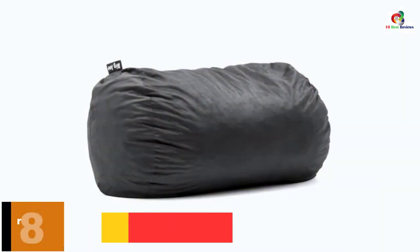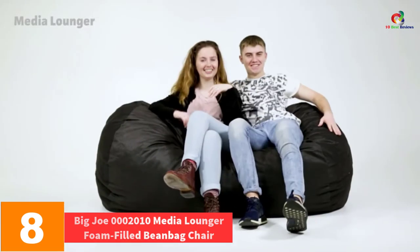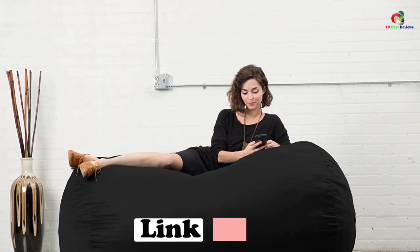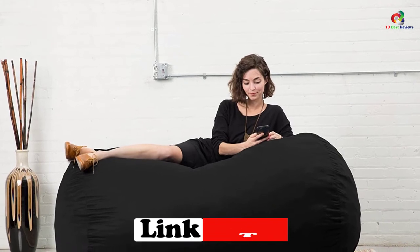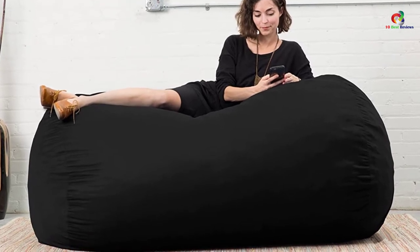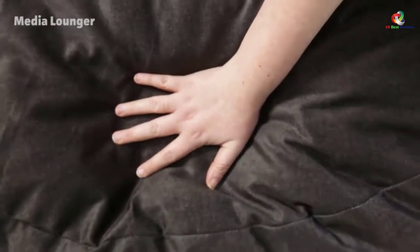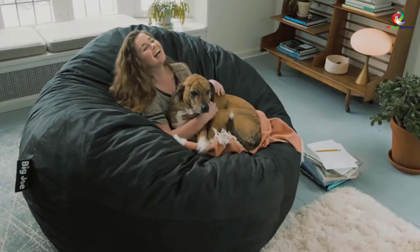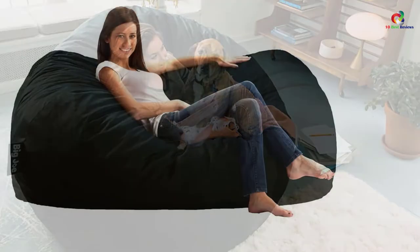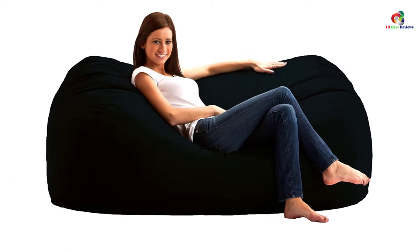At number 8, we have the Big Joe 0002010 Media Lounger Foam-Filled Beanbag Chair. Want a casual chair for use in many rooms and circumstances? This is the one. It easily blends with rec rooms, dormitories, patios, and outdoor environments, enhancing the aesthetics of those spaces. Its interior is filled with super cozy awesome foam and is easier to re-fluff, guaranteeing maximum comfort and long-term reliability. It is also available in multiple colors, so you can choose one that enhances your room's appearance.